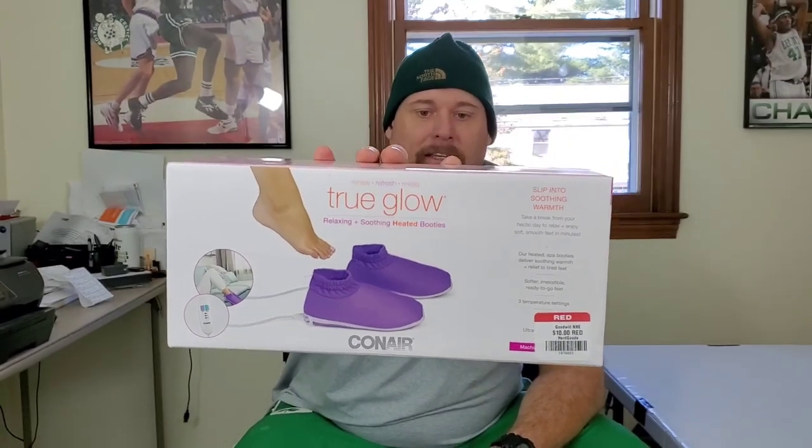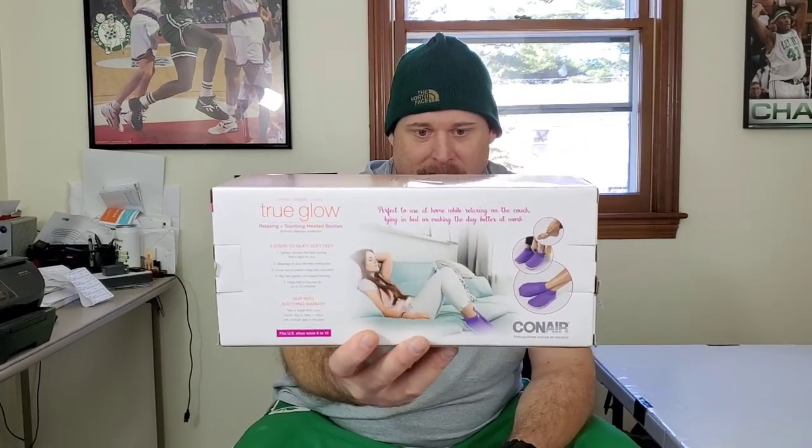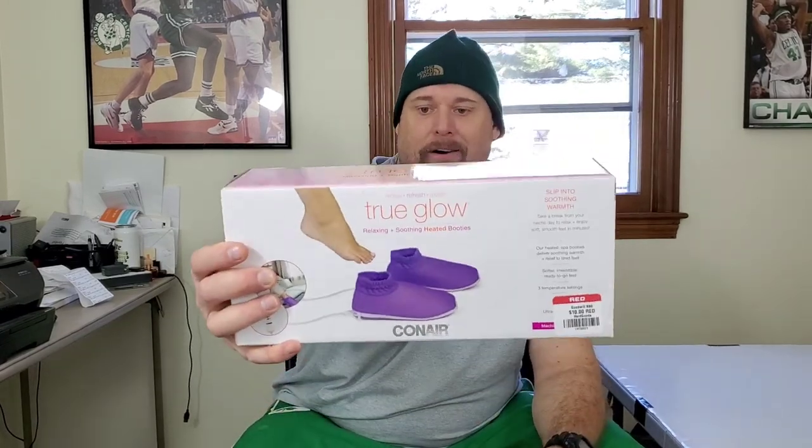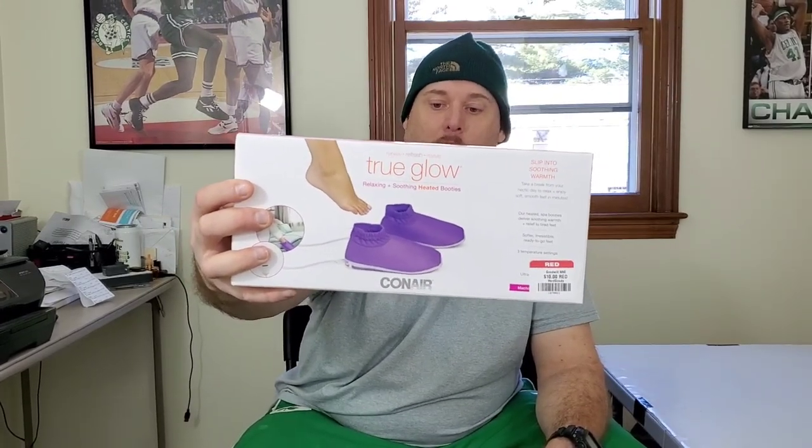This right here is pretty special — this is a Conair True Glow relaxing heated booties for your feet. There's nothing like this online at all, nothing on eBay, and it's sold out on Walmart. I paid about $8 after the discount. This originally was selling for $69.99. I opened up the box and everything's brand new, but I'm gonna sell it as new open box and probably put it on auction for $69 and see where it goes.